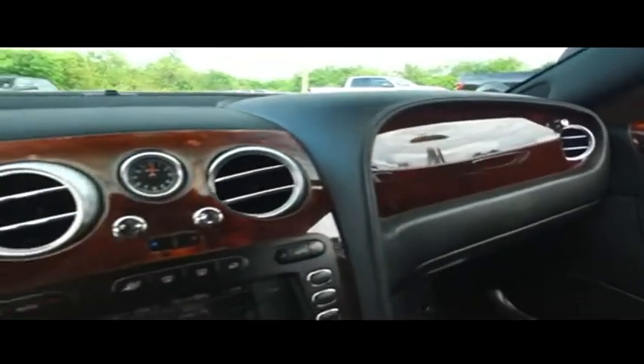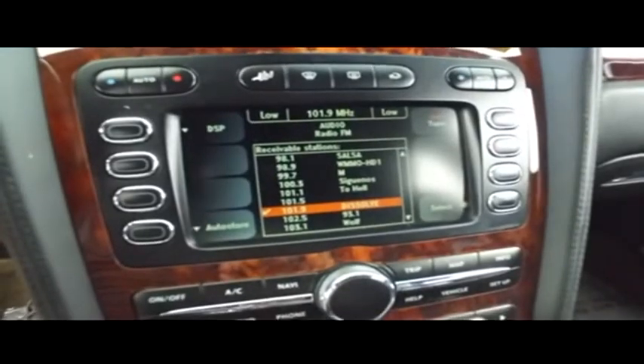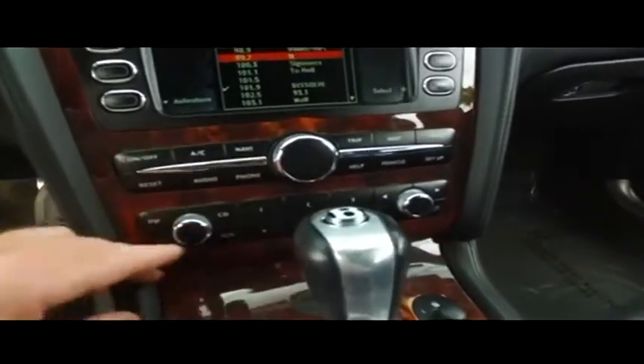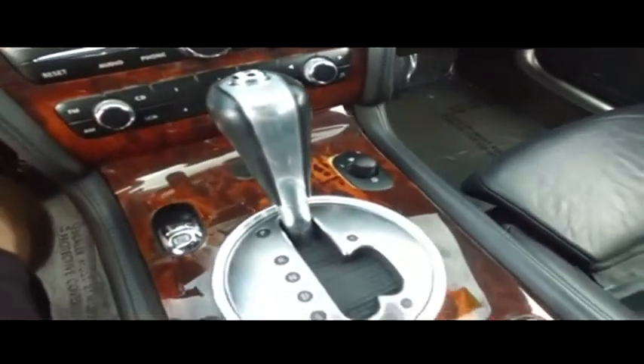Look at that glorious polished wood grain. Let's check out your state-of-the-art navigation CD, MP3, Bluetooth, Satellite Stereo System. You've got your super-cold AC — let's turn that down before we get frostbit. Wow, this is absolutely amazing.